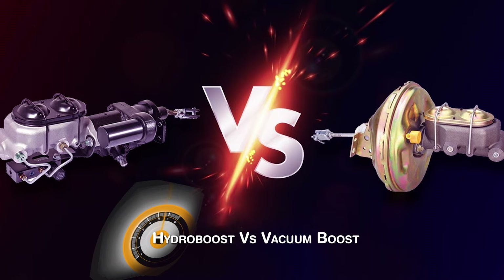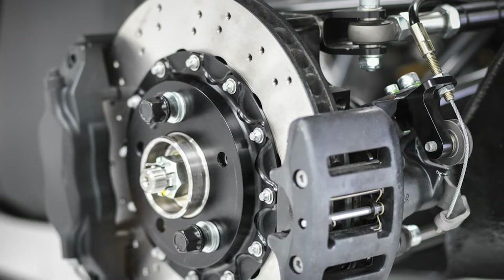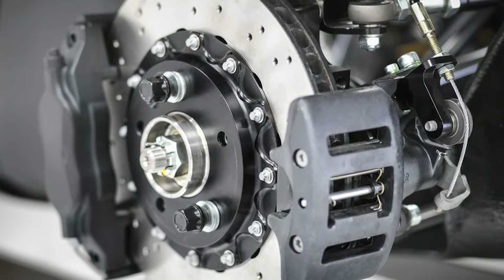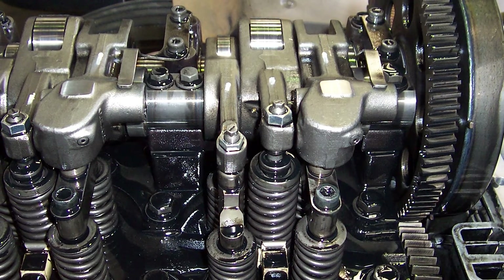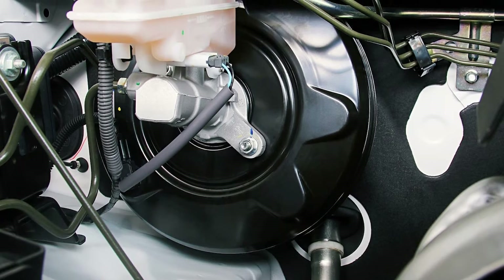Hydro boost and vacuum boost are two types of power brake systems used in vehicles. Hydro boost uses hydraulic pressure from the power steering pump to provide additional force to the brake system. Vacuum boost, on the other hand, uses vacuum pressure from the engine to provide assistance to the brake system. Both systems have their own advantages and disadvantages.